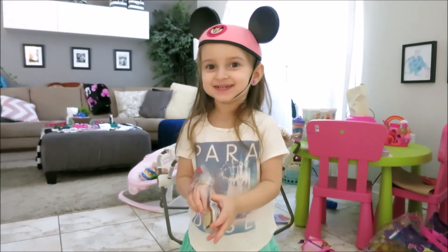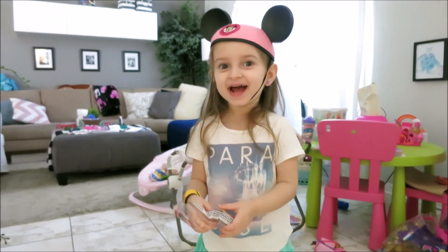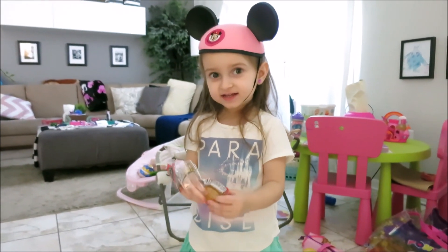Where are we going? We're going to Disney. Really? Yeah! Yay! Are you excited?